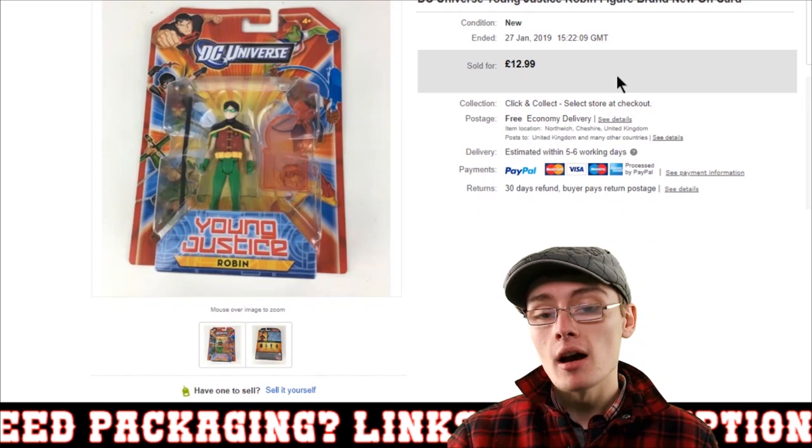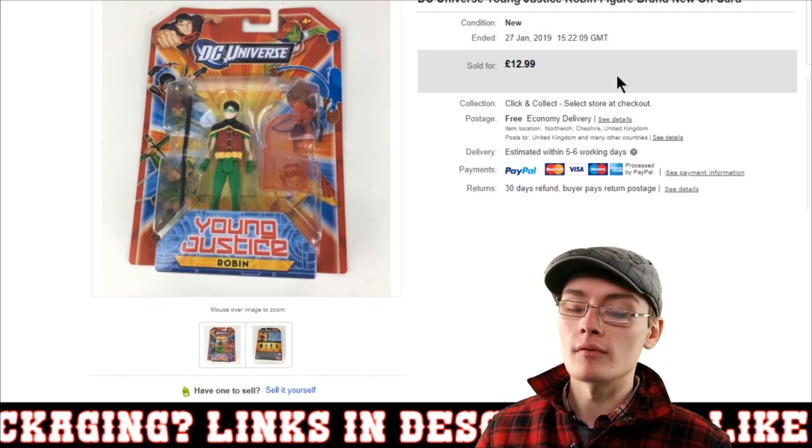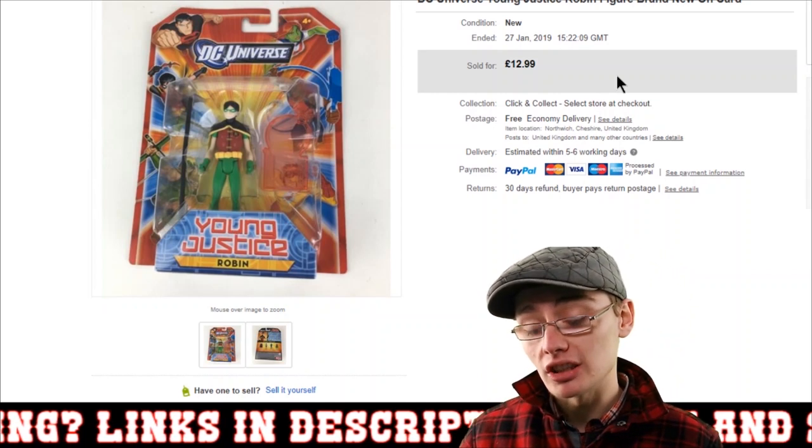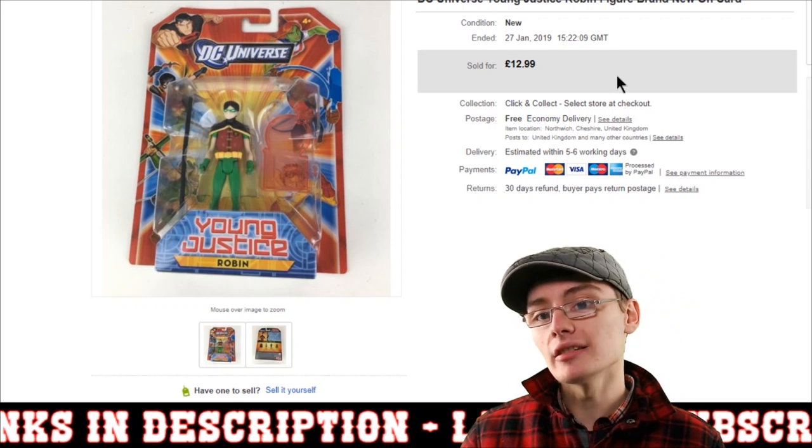And then the final figure is a DC Universe Young Justice Robin figure, brand new on the card, which sold for £12.99 with free postage. Really happy with that one — a nice little sale to round off the update.